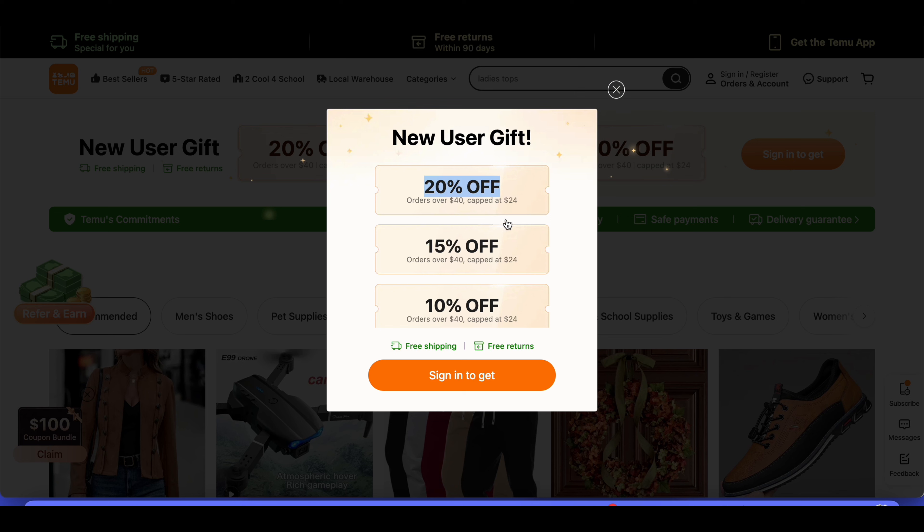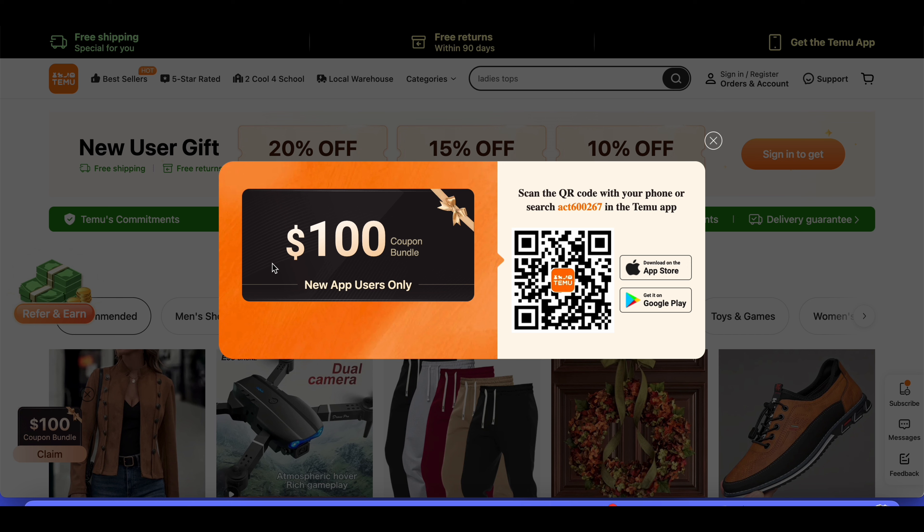That's right, 20% off! Whether you're looking to stock up on your favorite skin care products or try out something new, this discount will help you save big. But that's not all — we also have a $100 bundle coupon available for those looking to score even bigger savings.